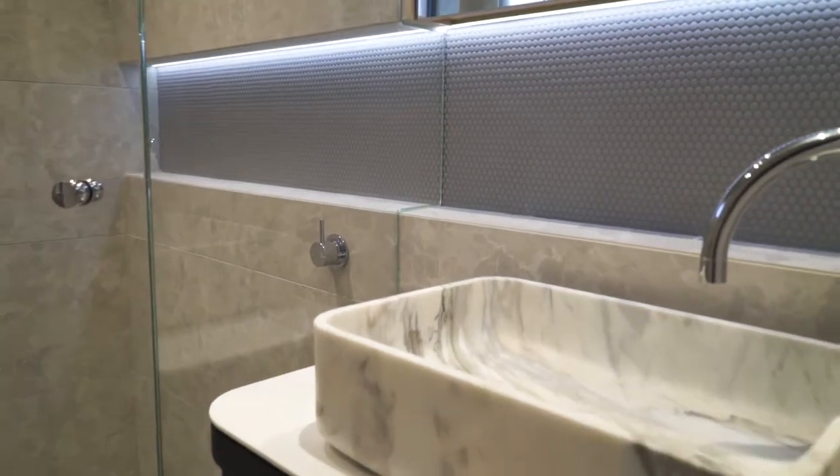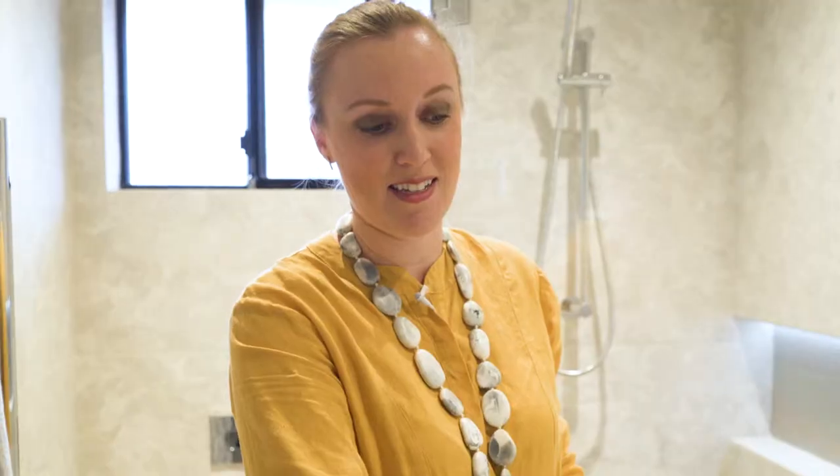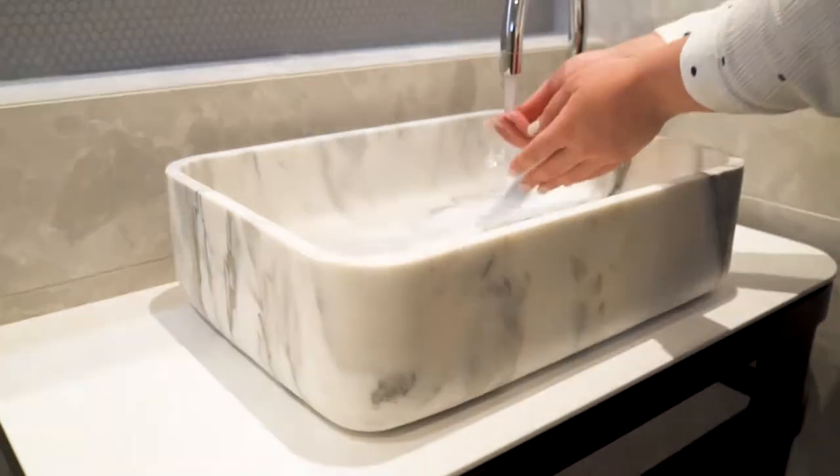Given that it's a compact space we wanted to bring in some big impact to make it very luxurious. So we've installed a black oak vanity which has an open space underneath so it doesn't enclose the area. On top of the vanity we've installed a solid color cutter marble basin which is just a piece of art to look at.